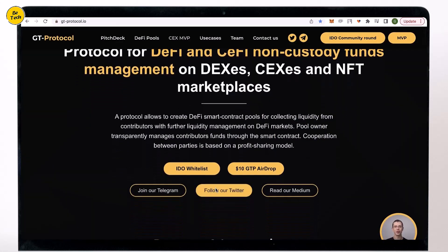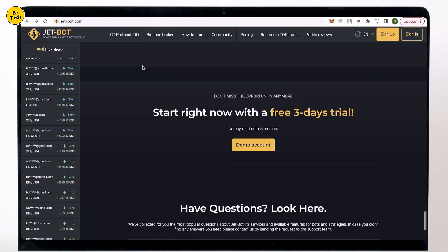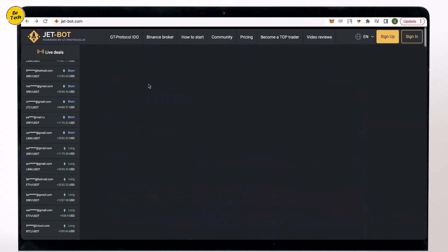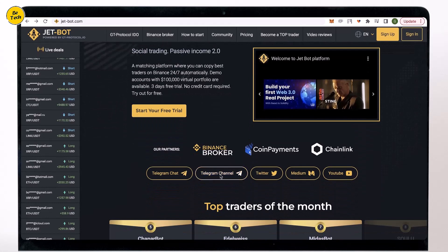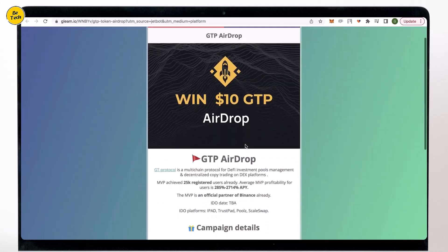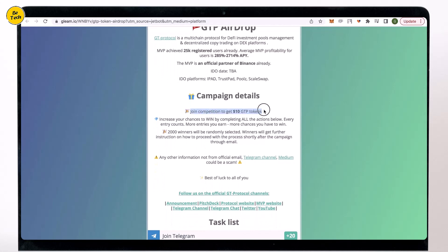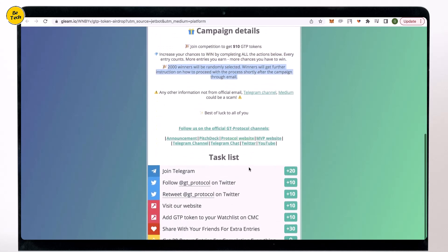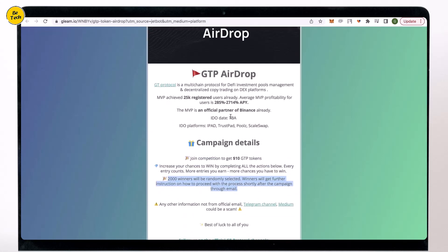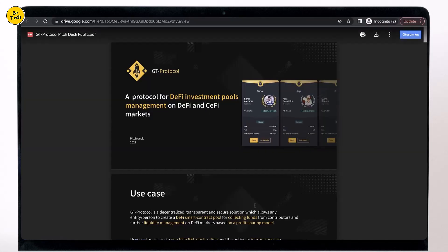The team is also working on DAFI technology, GT protocol, and its own token named GTP, which will be supported both in GT protocol and in JetBot. This technology allows professional traders, asset managers, and VCs to create smart contract-based secured DAFI funds on the blockchain, used by institutions and individuals to attract investment from the crypto community for the most profitable types of crypto activities. To get access to the early token purchase before listing on exchanges, you can participate in the whitelist competition on the website, or participate in the airdrop to claim $10 free tokens, which could potentially grow 100x to 1000x in value.